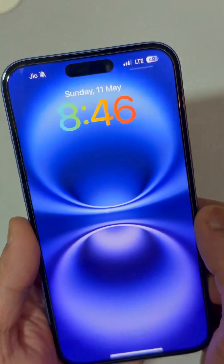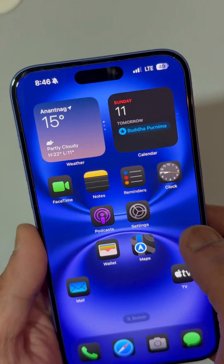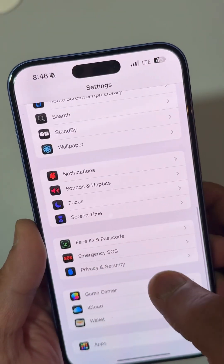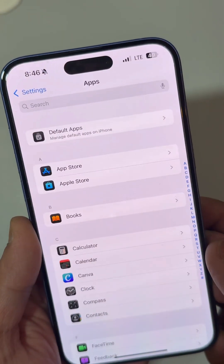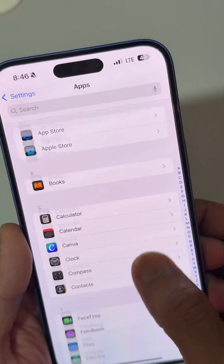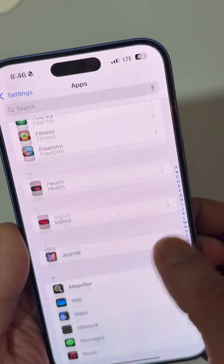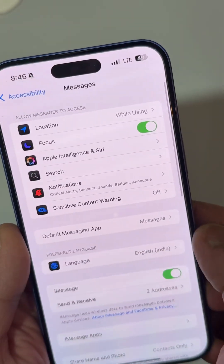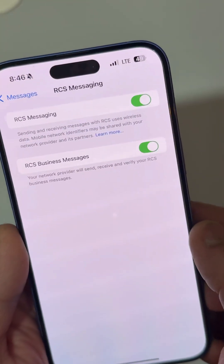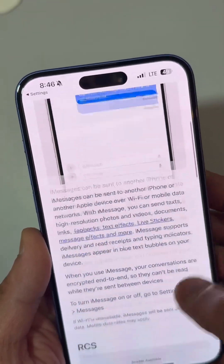In India we have RCS messaging for GU and ATL. If you go into the Settings and all the way down to Apps, inside Messages, we have RCS messaging. The Apple support page tells us more about the RCS messages.